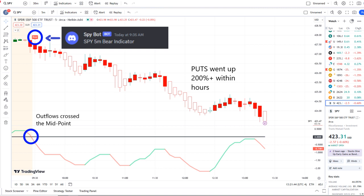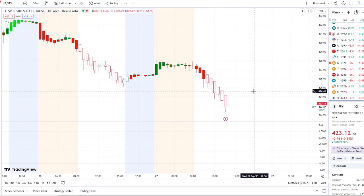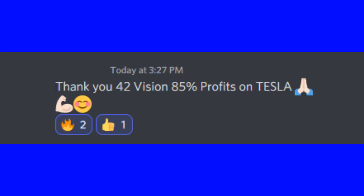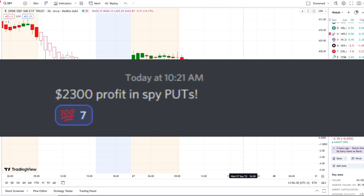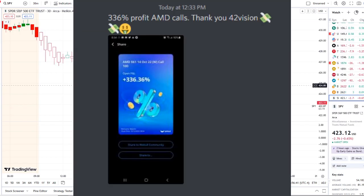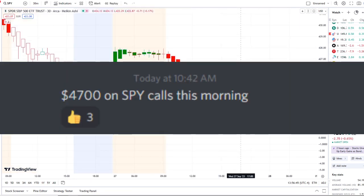Put options went up 200% plus within hours. If you want to receive this clarity and edge on the charts, you can gain access to it as well — the link is down below in the description to the 42 Vision indicators, getting connected to our bots and becoming part of a growing community of investors all looking to learn and grow together.